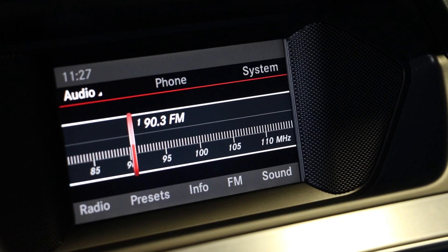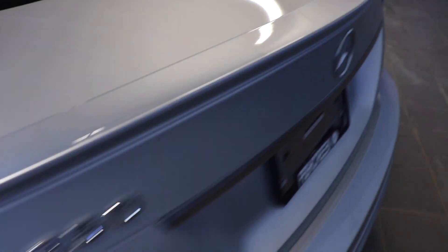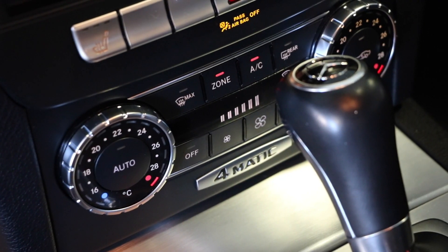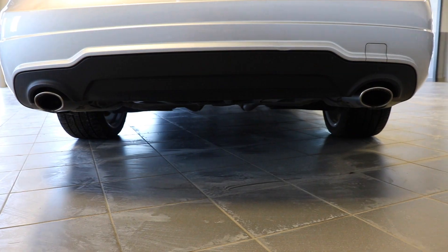There is a screen that supports Bluetooth, a rear lip spoiler, eco and sport mode, auto dual climate control, dual tip exhaust, a sunroof, and plenty of cargo space.